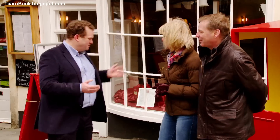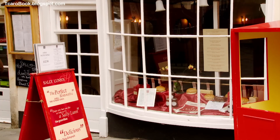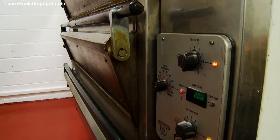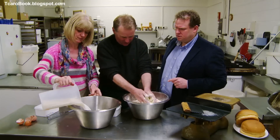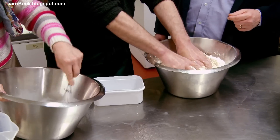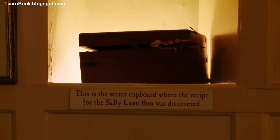'Welcome to Sally Lunn's.' Created by a French refugee who lived here over 300 years ago, the Sally Lunn Bun is similar to brioche — made combining eggs, butter and warm milk, though the exact ingredients are a closely guarded secret. The recipe is said to have been lost in the late 1800s but was discovered in a cupboard when the property was restored in the 1930s.